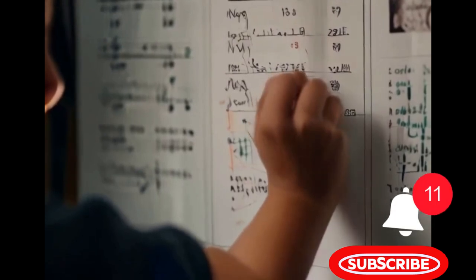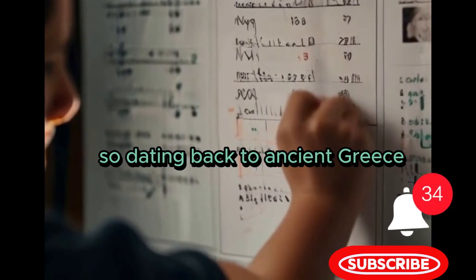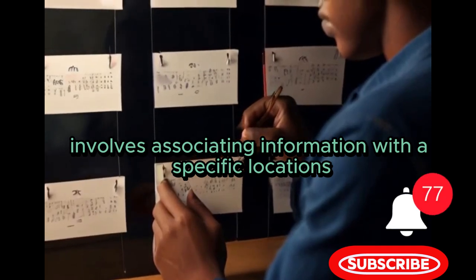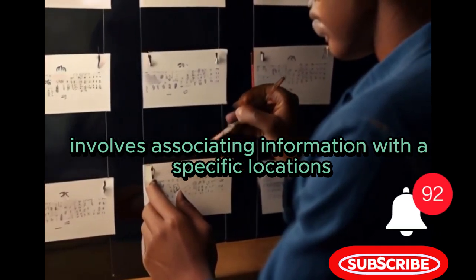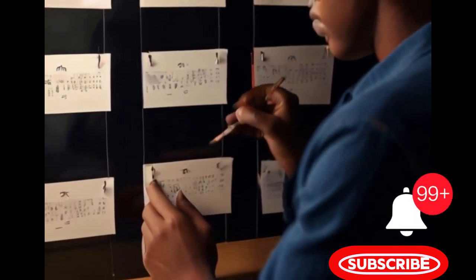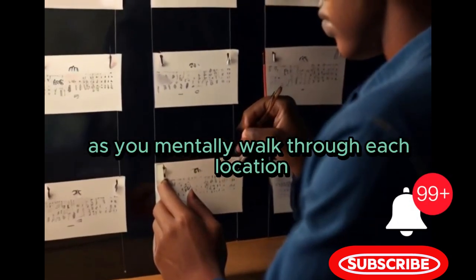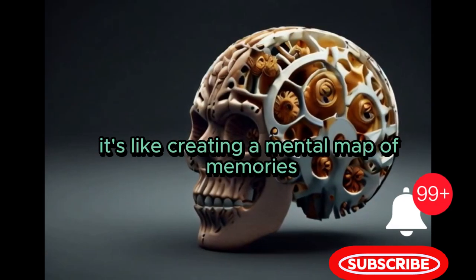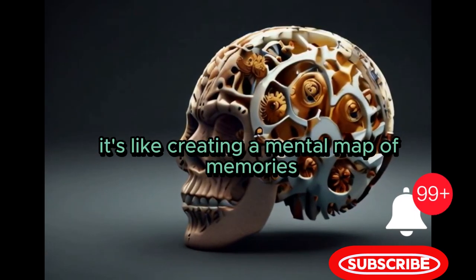Dating back to ancient Greece, the method of loci involves associating information with specific locations in a familiar place, like your home. As you mentally walk through each location, you can recall the information associated with it. It's like creating a mental map of memories.